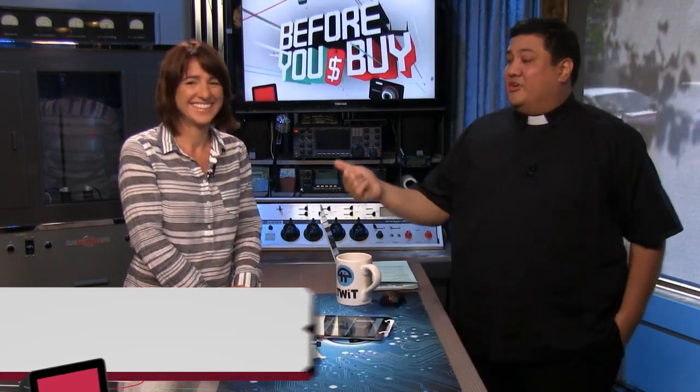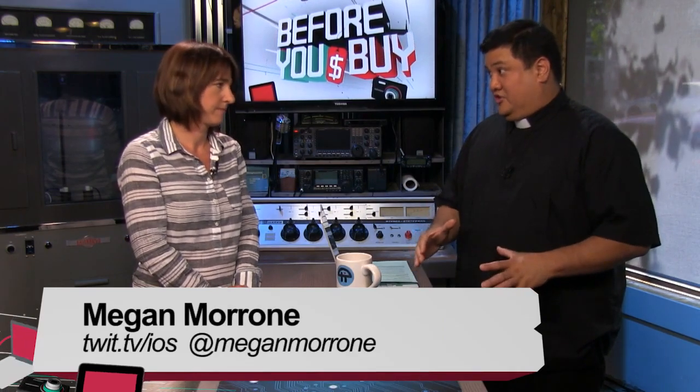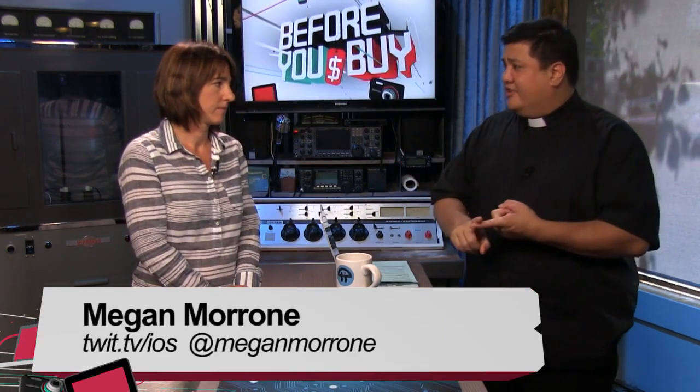Megan and Leo Laporte will be breaking down all the coolest and latest on The Screensavers — make sure to drop in at live.twit.tv. It's been developing really well over the last couple of weeks. Megan did a great job hosting when Leo was gone, though covering even a third of his shows was exhausting.